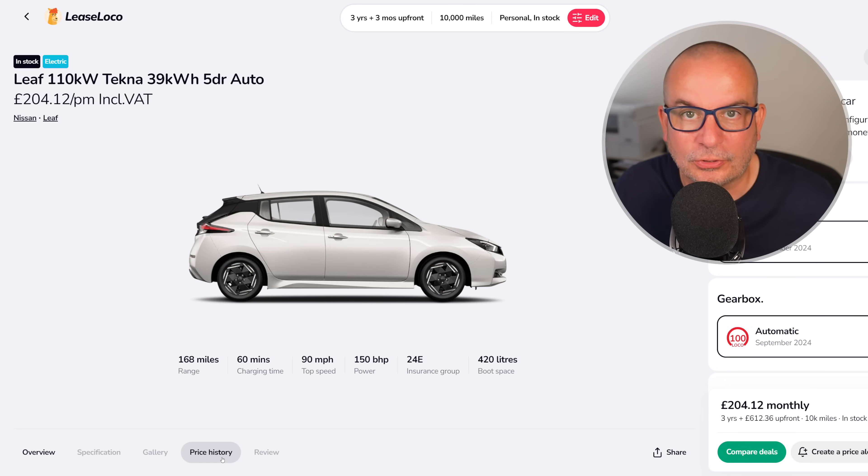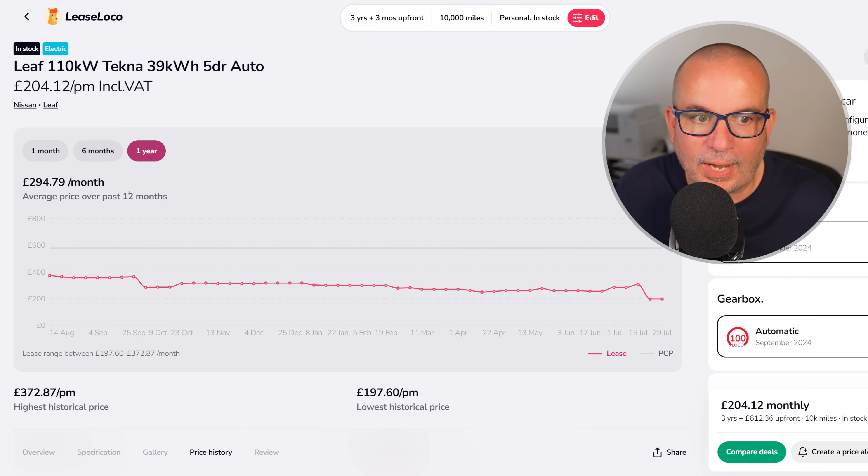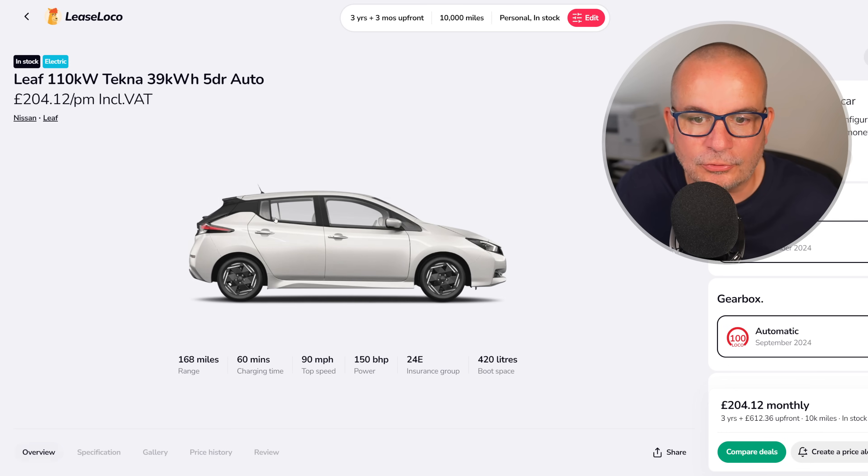168 miles of range, 420 litres of boot space, insurance group 24, in stock and ready to go. The average on it has been £294 a month and at its peak £372. So £200 a month gets you a Leaf — probably an ideal second car for a lot of households, and if you don't regularly do long journeys, maybe a good first car too.